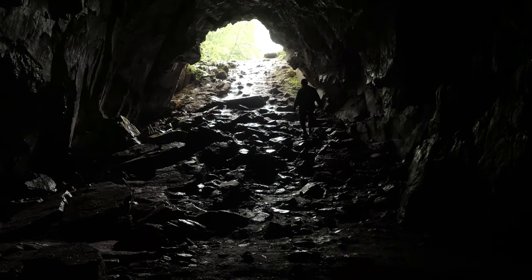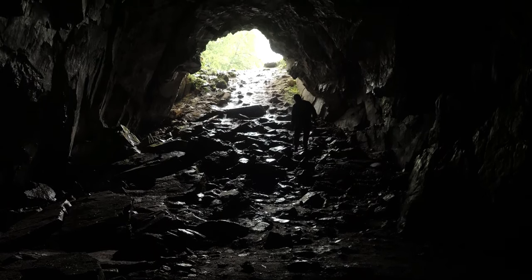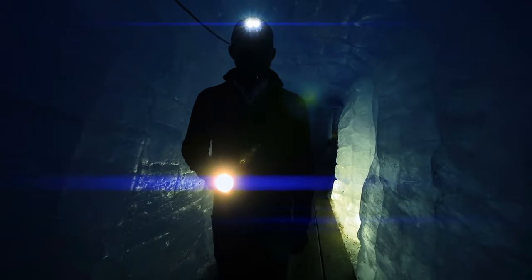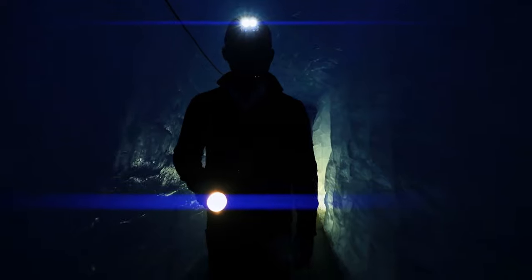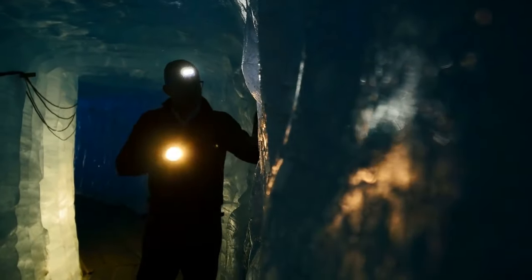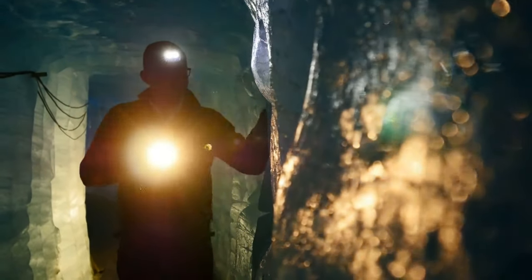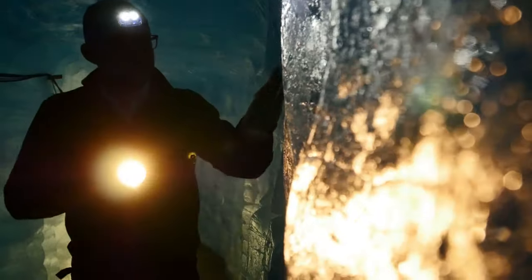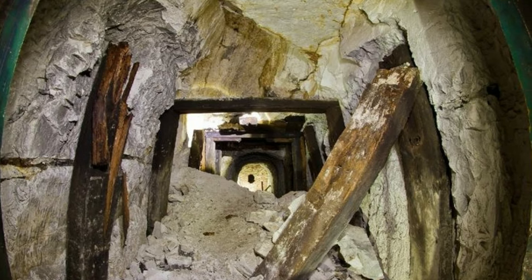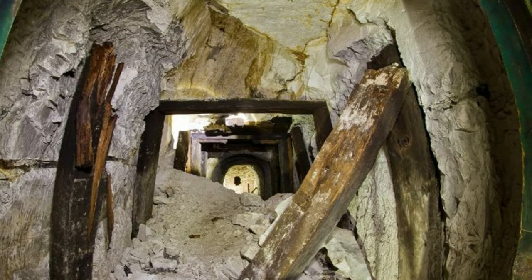Step by step, a group descends into the pitch black of a narrow subterranean tunnel, the walls sweating, reeking of old creosote and wet earth. The air is dank and sticky. But the adventurers finally arrive at their destination, more than 100 steps into the earth. A year and a half of hard work has paid off, and after committing some 3,000 hours to excavate a long-abandoned World War II tunnel network, 50 volunteers and experts get to explore it in full.